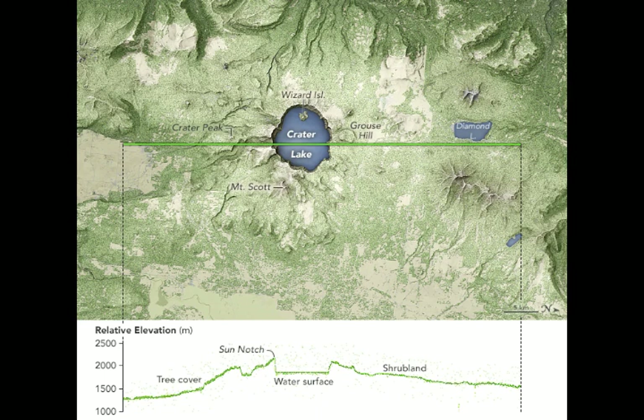The elevation data show the distinct topography of Mount Mazama and the crater lake that fills the caldera. For reference, the elevation track has been laid over a map of the lake and surrounding terrain. The map shows land cover derived from a Landsat-based data set, overlaid on the topography as observed by NASA's Shuttle Radar Topography Mission.